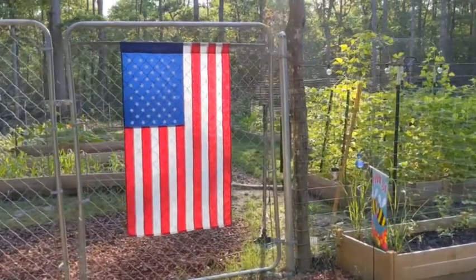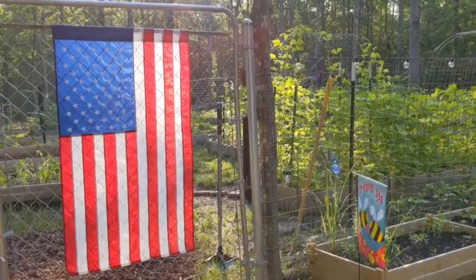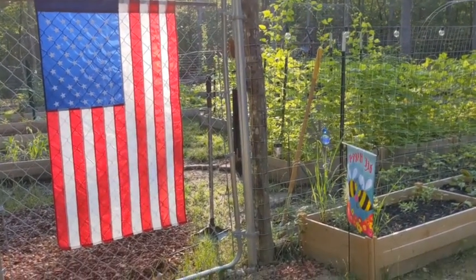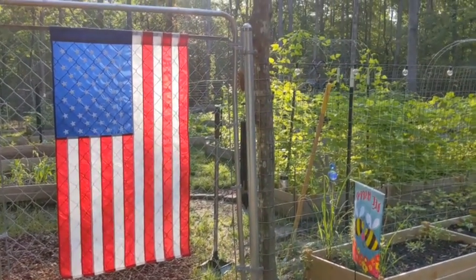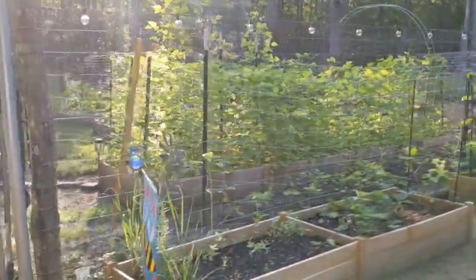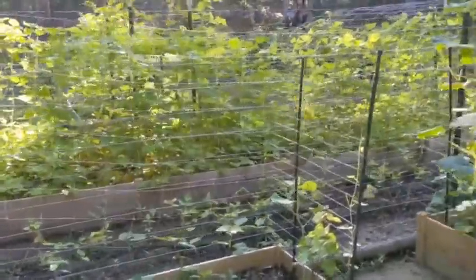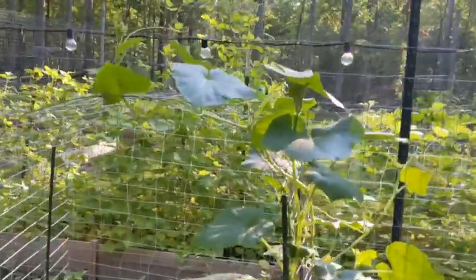Good morning, y'all. It is a beautiful morning out here at Camp Semper Canine, and this morning I wanted to do a little video about what I do in the mornings when I'm coming out in the garden. I'm looking for pest damage, and I wanted to share just how I do those things with y'all so that you can be proactive in your garden. That's super important to do. So let's get started.